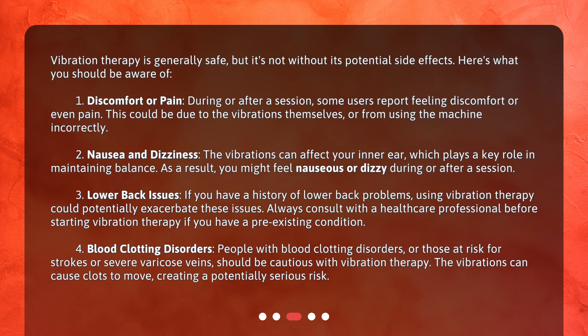Number four: blood clotting disorders. People with blood clotting disorders, or those at risk for strokes or severe varicose veins, should be cautious with vibration therapy. The vibrations can cause clots to move, creating a potentially serious risk.